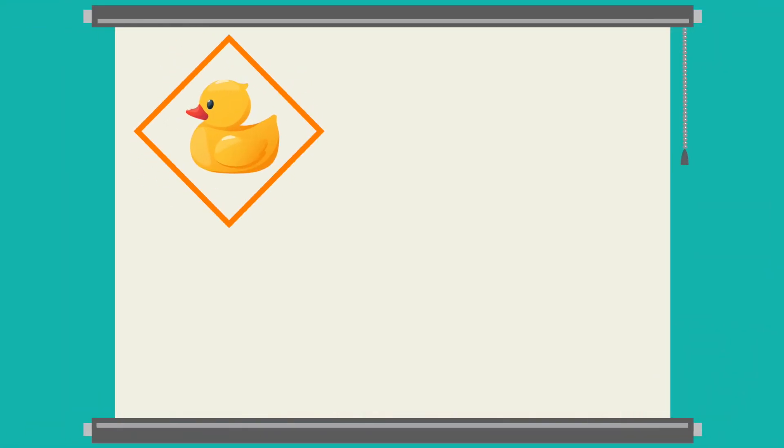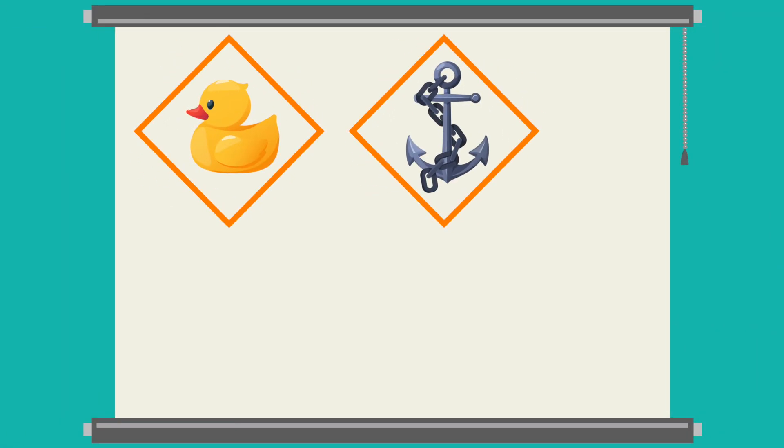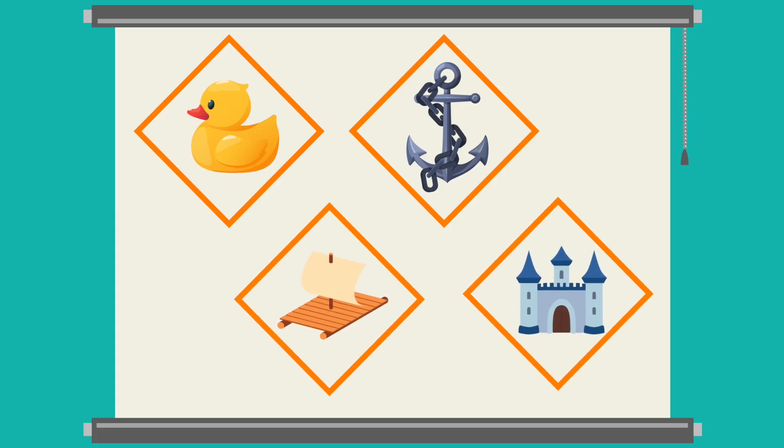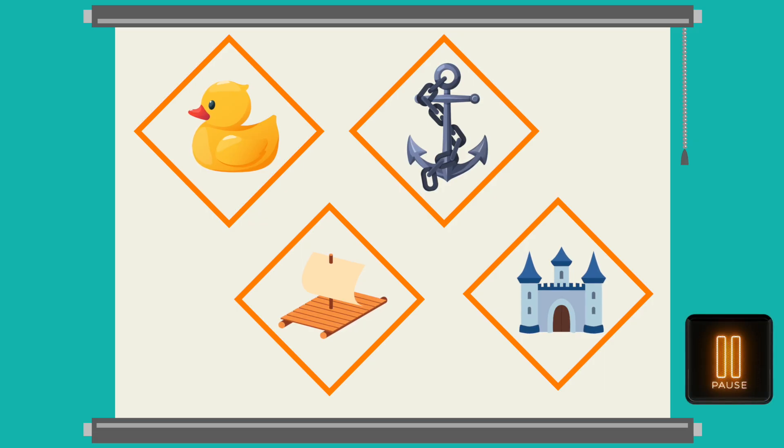Now that we know a little bit more about floating and sinking, let's choose some toys that will sink in my fish tank. I have a rubber duck, a metal anchor, a wooden raft, and a glass castle. Can you choose two that will sink? Circle the toys that will sink in your science sketchbook, and we'll experiment with each toy when you're ready.